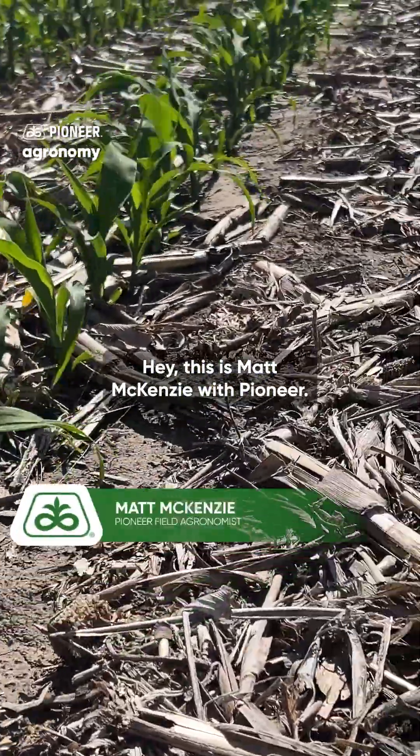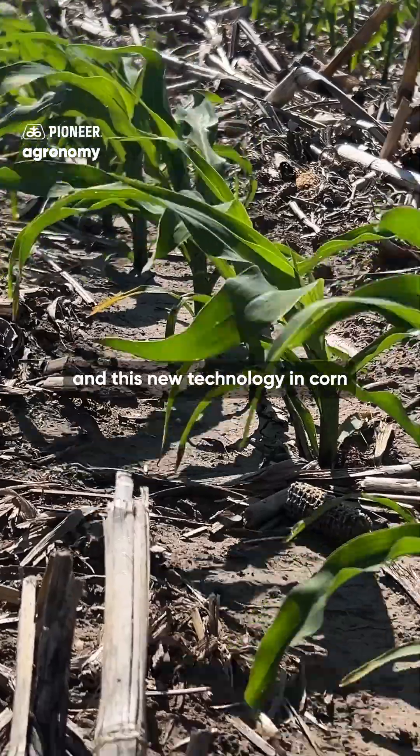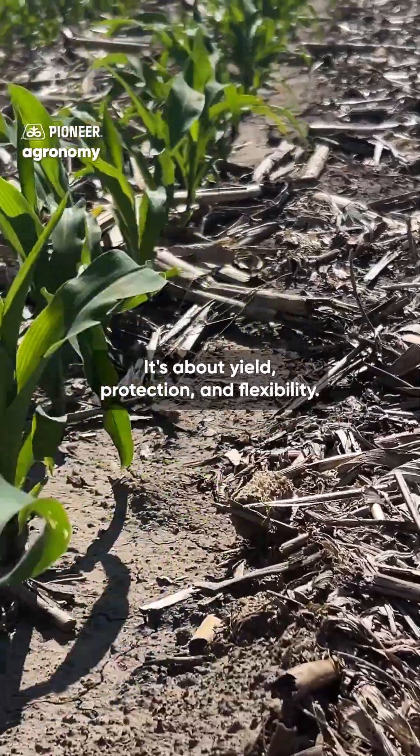Hey, this is Matt McKenzie with Pioneer. Today I want to talk a little bit about Voreseed Enlist and this new technology in corn and why I'm excited about it. For me, Voreseed means three things: it's about yield, protection, and flexibility.